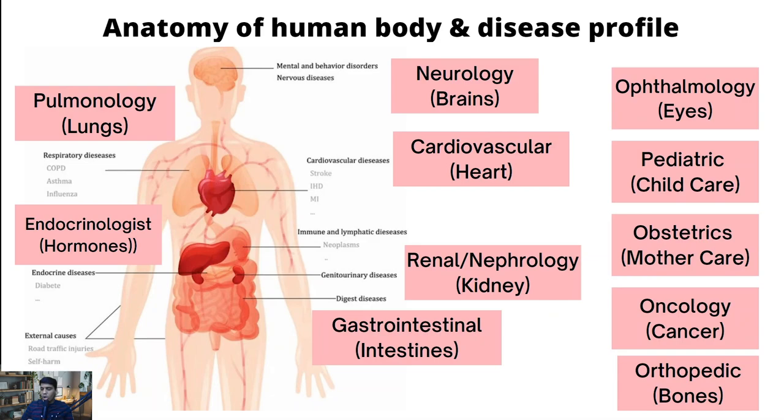In the second part, we cover broadly the anatomy of the human body. The idea is not to learn everything about these diseases, but just to internalize the terms and the various sciences, as these terms get used a lot when we look at any hospital and its specializations. Moving from top to bottom - anything related to brains or nerves comes under neurology. Things related to lungs, such as respiratory diseases like asthma or influenza, come under pulmonology.